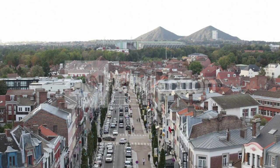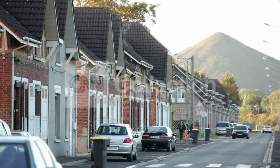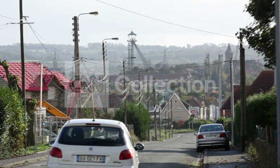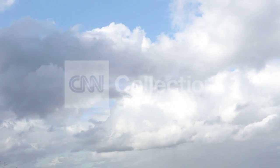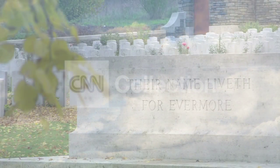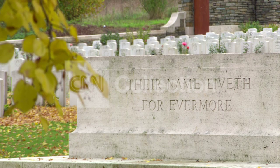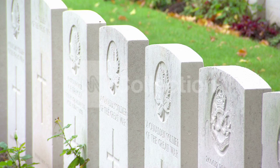The slag heaps dominate like giant molehills. Lens seems a desolate place, a French mining town that slowly died when the coal pits began to close in the 1960s. Visitors come for the industrial heritage and because of the Great War. The cemetery is beautifully tended and hauntingly full of young men who fell at nearby Luce and Vimy.